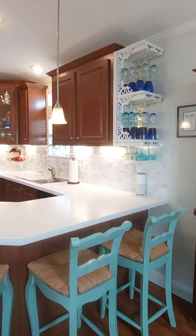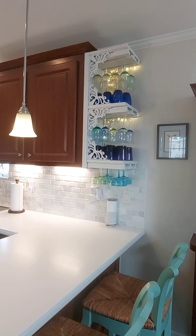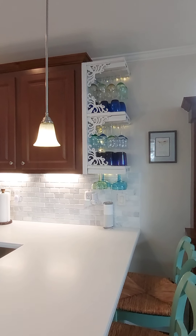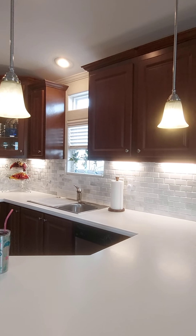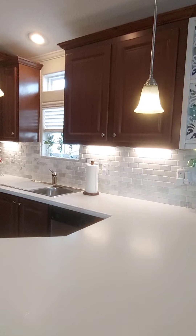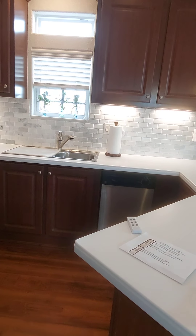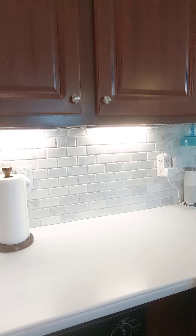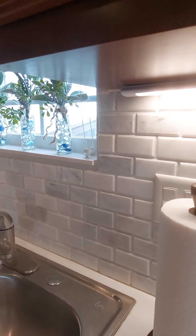We have a lot of custom-made features in this house. The wine rack is one of them — I wanted a place to display my wine glasses. The backsplash is Cabrera marble; it has beveled edges, so it's a little bit different. I didn't want just subway tiles — I really love this look.